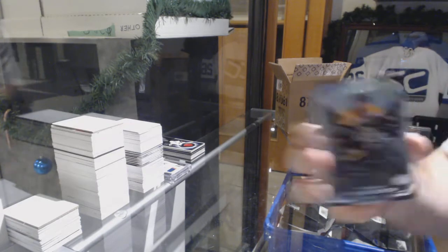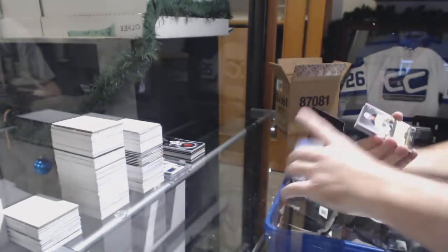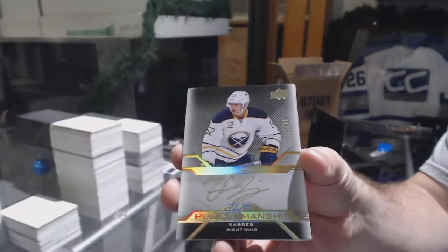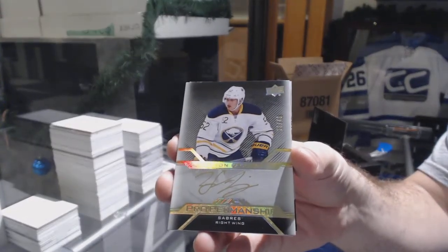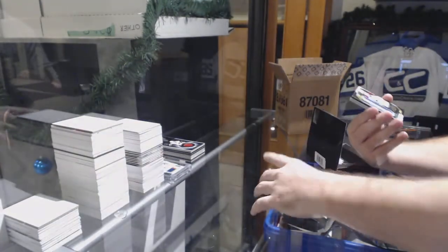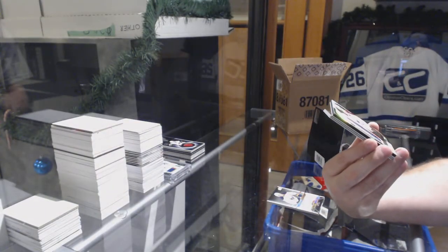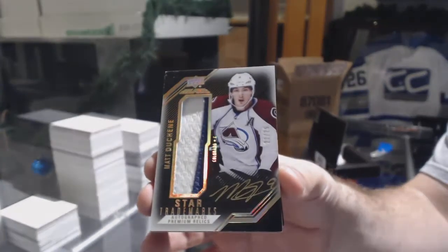For the Boston Bruins: Patrice Bergeron to 299. For the Buffalo Sabres, to 49 pro penmanship gold auto: Hudson Fassi — whoo, that's a nice one! For the Avalanche, number 25 star trademarks patch auto: Matt Duchesne.